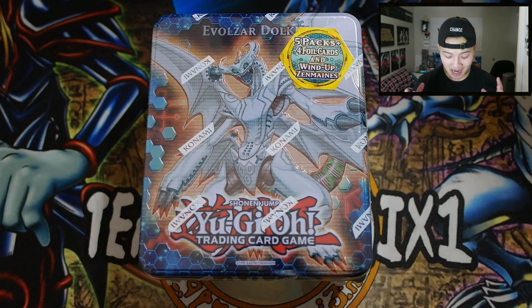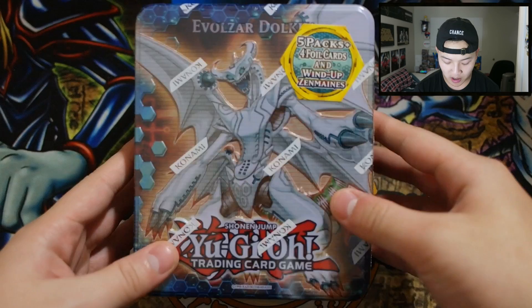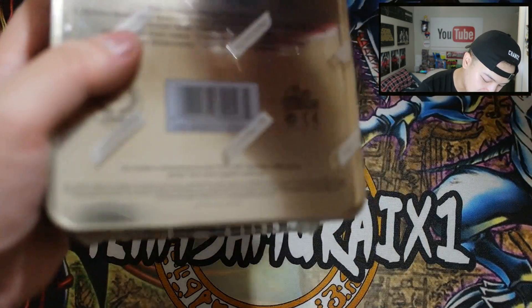So of course, the 2012 Evolsaur Dolkka tin. I remember when Dolkka came out it was super expensive. It was like $80. And Dino Rabbit was probably one of the most expensive decks back in the day — I couldn't even afford a playset.